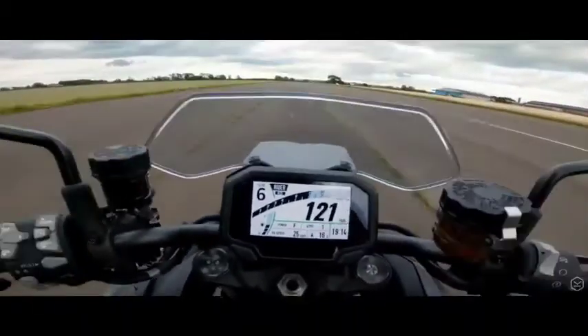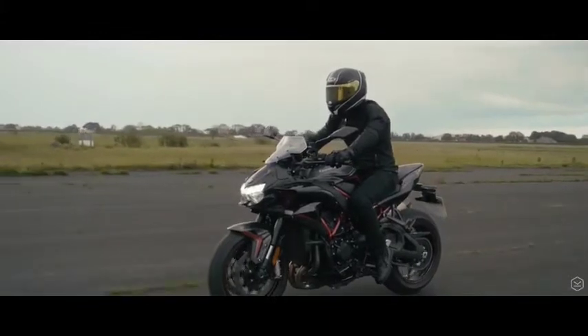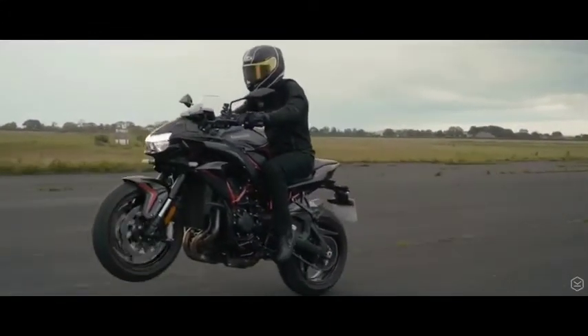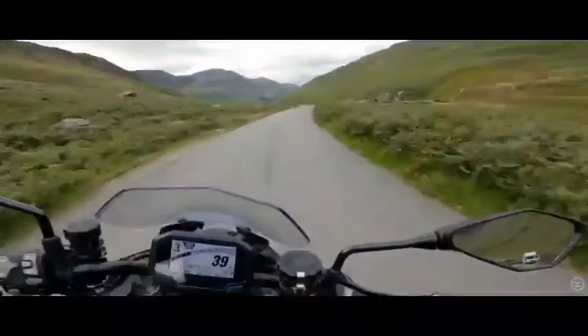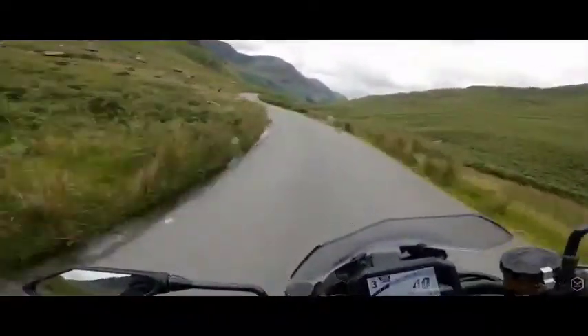The engine doesn't chug, it doesn't snatch, it doesn't catch you out. From walking speed to warp speed, you the rider are in full control. The engine pretty much sums up how the ZH2 rolls — it's a do-everything super naked.